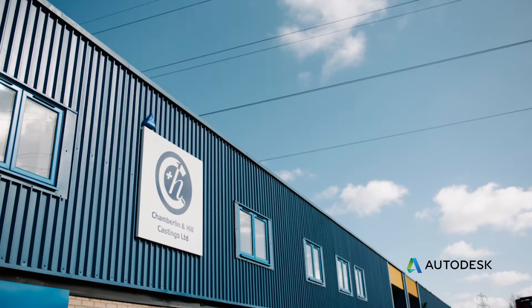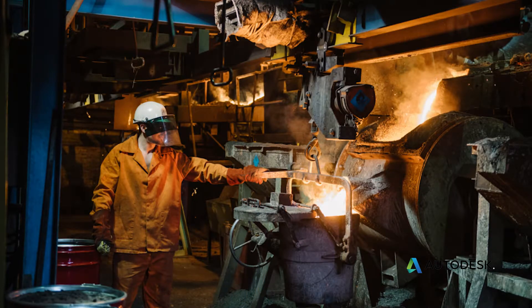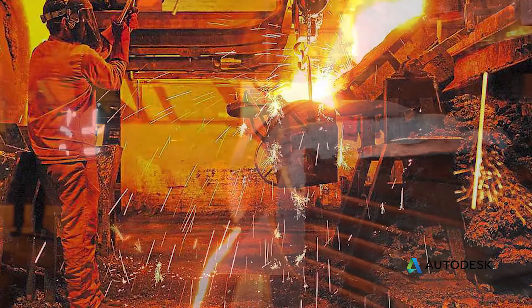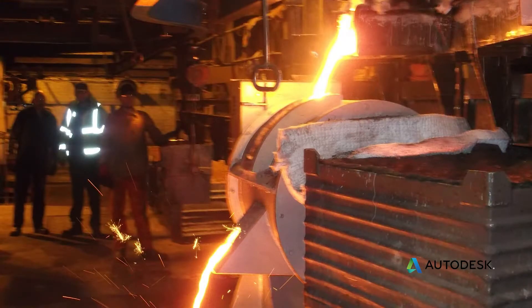Hi, my name is Rob Hayworth. I am the lead engineer at Chamberlain Hill Castings. Chamberlain PLC is a group consisting of four divisions — two foundry divisions and two engineering divisions. We are a foundry producing grey iron castings and we specialise in bearing housings for the turbocharger market.